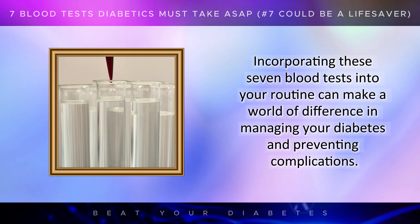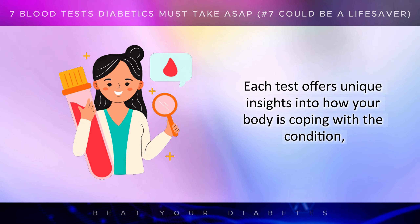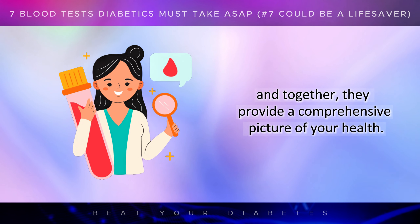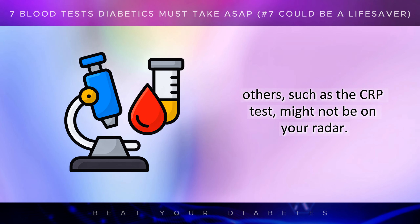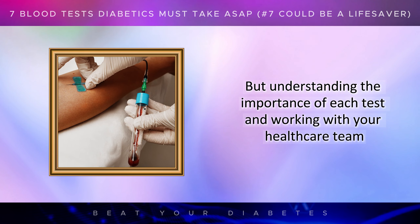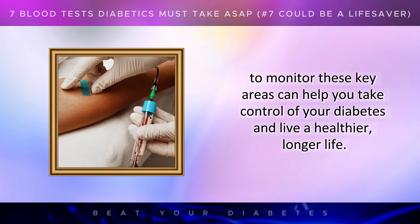Incorporating these seven blood tests into your routine can make a world of difference in managing your diabetes and preventing complications. Each test offers unique insights into how your body is coping with the condition, and together they provide a comprehensive picture of your health. While some tests, like the A1c and fasting blood sugar, are more commonly known, others, such as the CRP test, might not be on your radar.